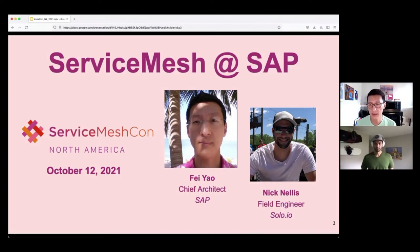Today with me is Nick. I'm a field engineer at Solo.io, and we've partnered with SAP to help them design and implement their service mesh strategy organization-wide. I'm going to hand it back over to Fei to talk about what they're doing with service mesh today and what they're going to be doing in the future.